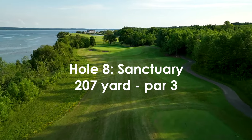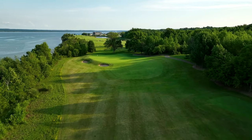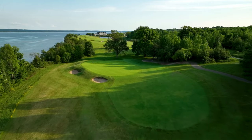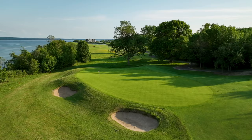Perched dramatically by the bay, this downhill hole offers a long view towards the ninth, down to the shoreline, and onto Owen Sound. Ledged into a slope, the green slants away from the player and flows naturally out of the landform on the right-hand side.